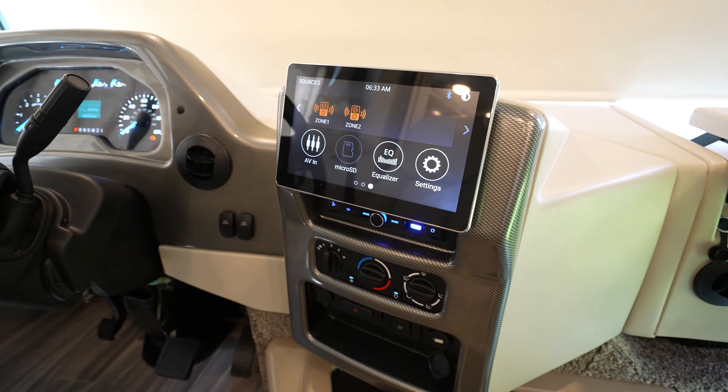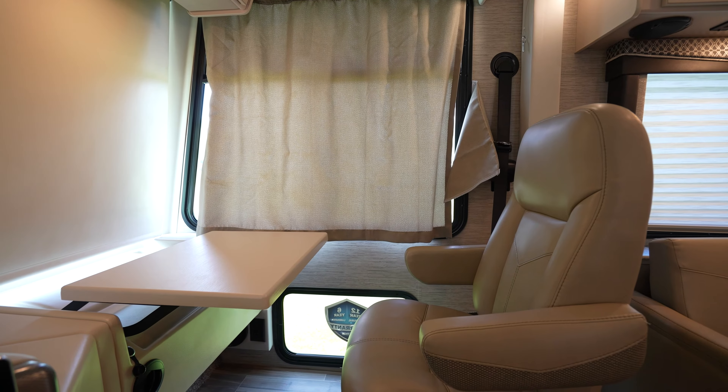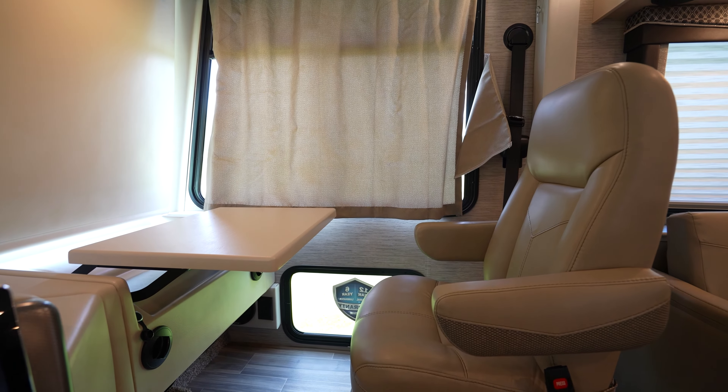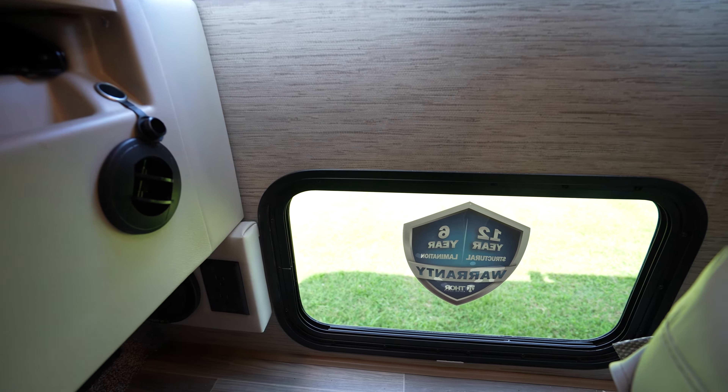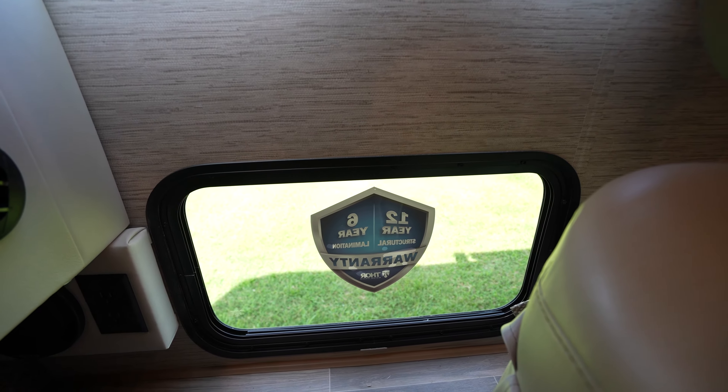Your co-captain is going to be comfortable as well — plush leatherette chair, a laptop workstation that folds out, multiple power ports. And we can't forget about the most important member, the four-legged one. They've got a little window right there to watch America drive by as you cruise from campground to campground.